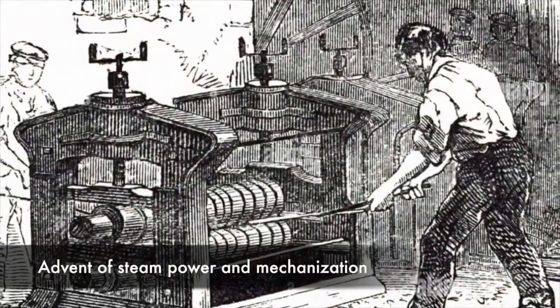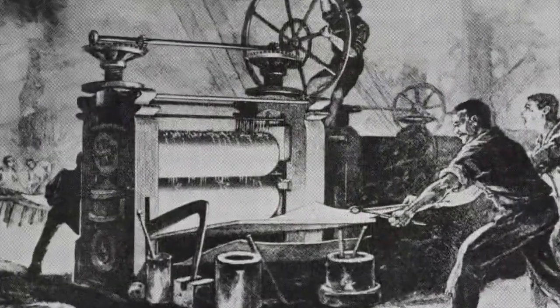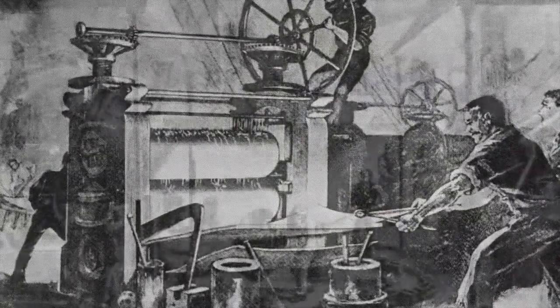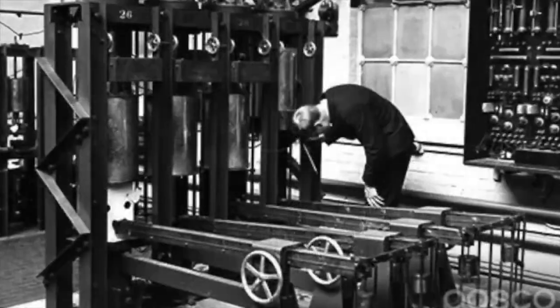With the advent of steam power and mechanization, factories were able to produce metal sheets on a much larger scale. This paved the way for the mass production of foil, making it more accessible to the general public.